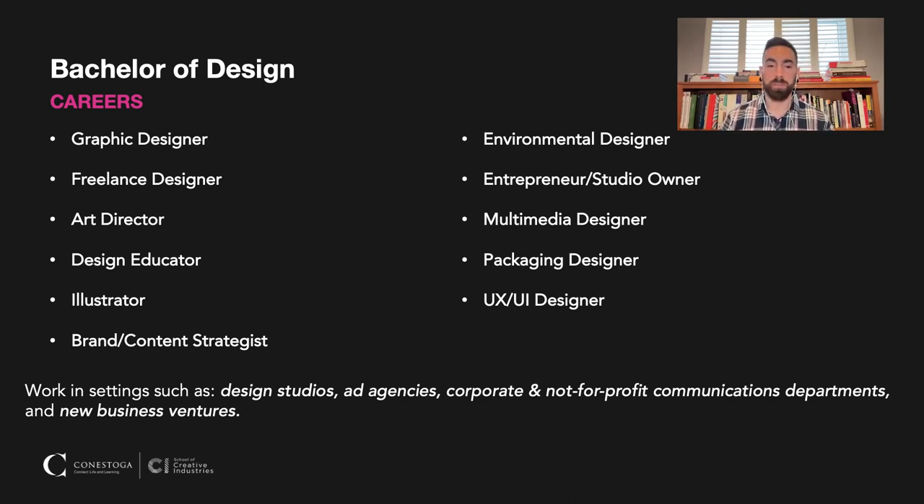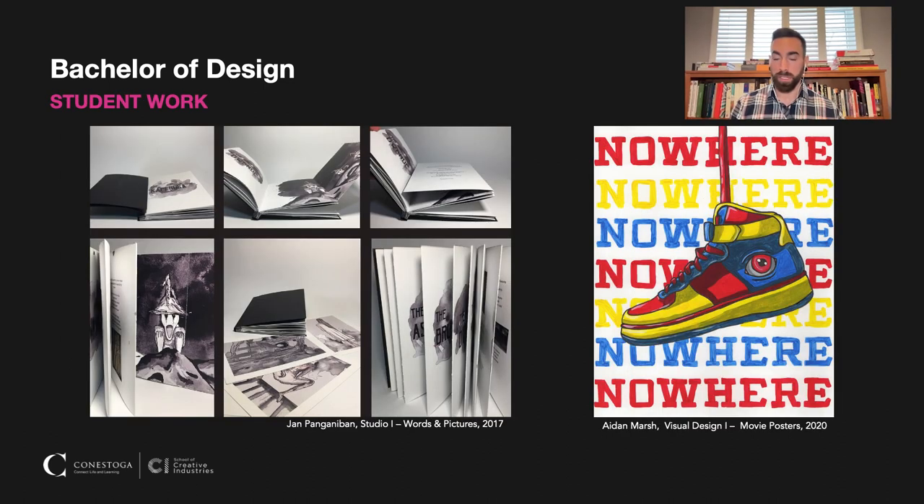These are just some examples of student work throughout the program. We all start off using traditional media — we think it's very important for all of our students to have a foundation in those skills. Having a computer doesn't necessarily make you a better designer; it just makes you a faster one. So we start with traditional illustration, bookbinding, and hand-rendering type, as you can see from all of these examples here.